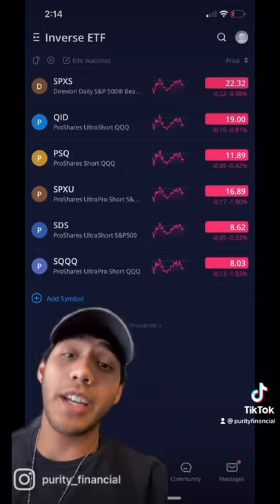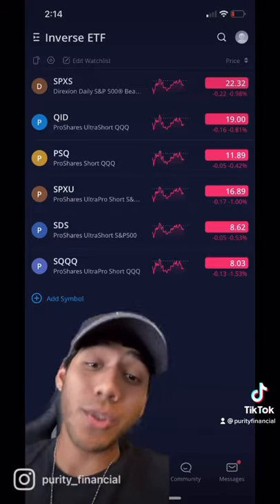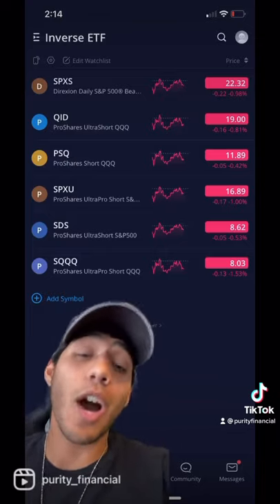The method I'm referring to is utilizing inverse ETFs. Here's a short list right here, and here's a way longer list. The reason to utilize these is because they go up as the market goes down.